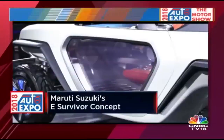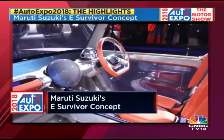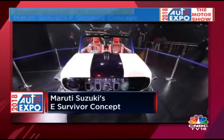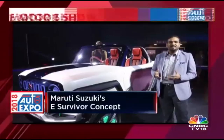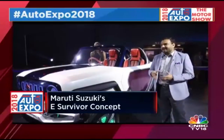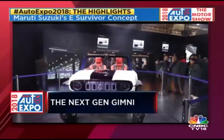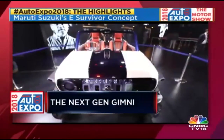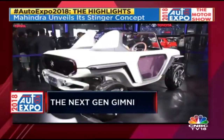The e-Survivor concept was shown at the 2017 Tokyo Motor Show, and it sort of previews a next-generation Jimny. The Jimny is a compact SUV that Maruti builds — like the Gypsy in that sense — and this envisions the future of the Jimny. It's an electric drivetrain with an electric four-wheel drive system, which should make it a lot of fun off the road as well.